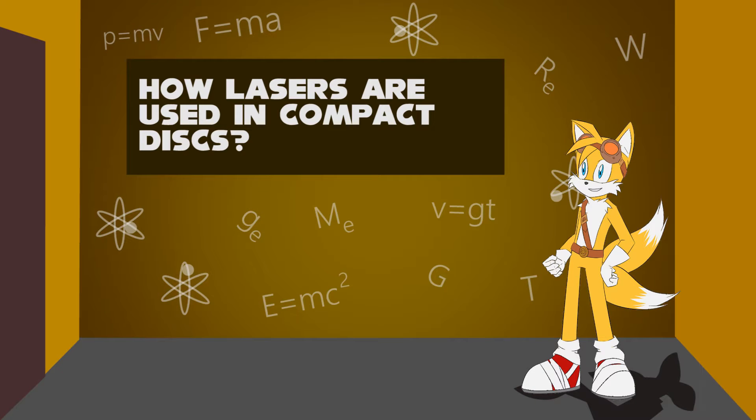Hello, I'm Miles Tales Prower. How lasers are used in Compact Discs.